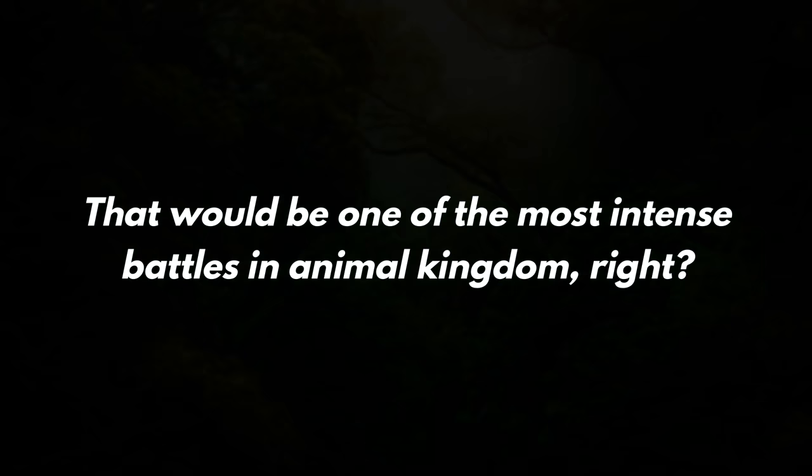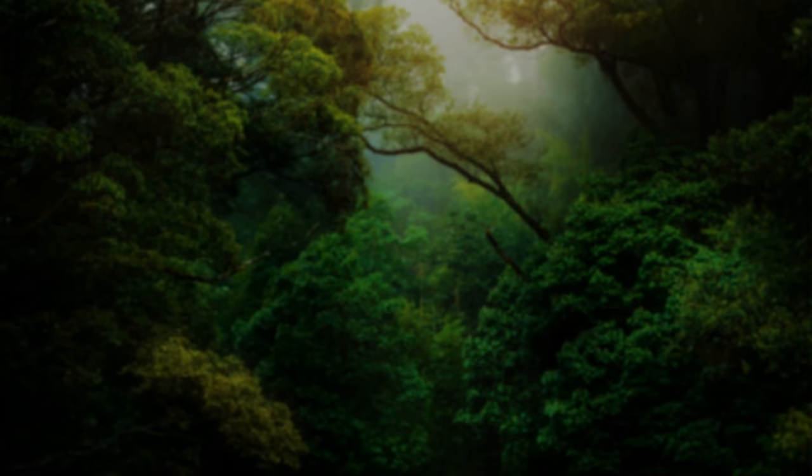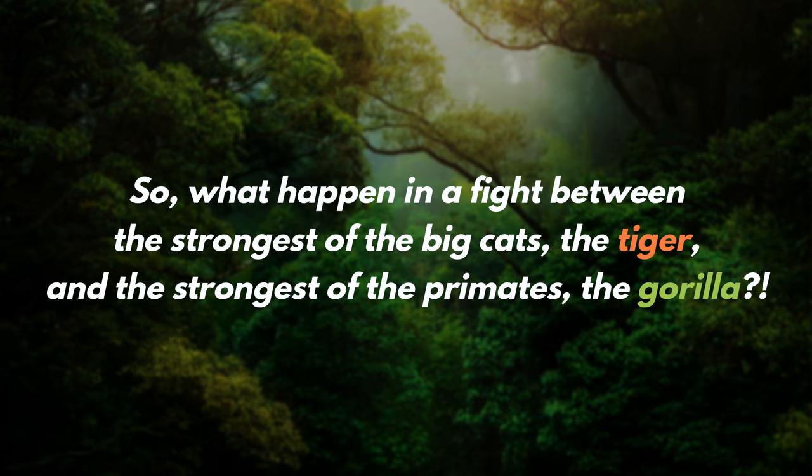Both the gorilla and the tiger are large animals and are strong enough to give a bloody nose to any potential enemy. So what happens in a fight between the strongest of the big cats, the tiger, and the strongest of the primates, the gorilla?